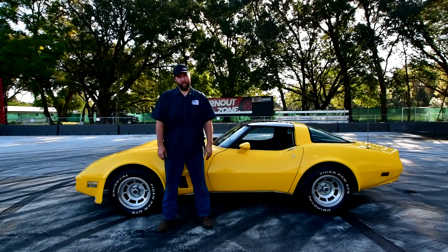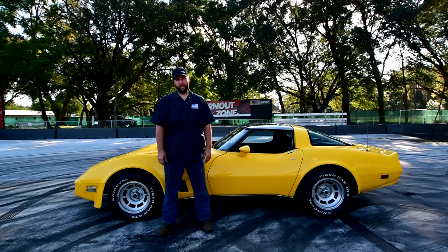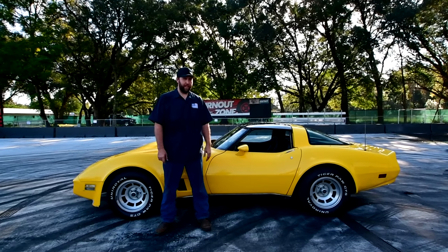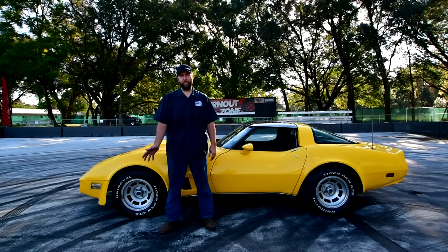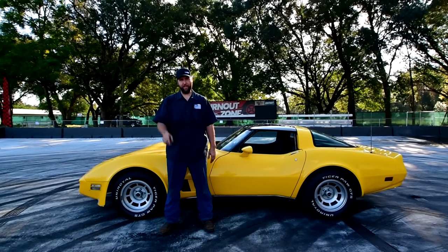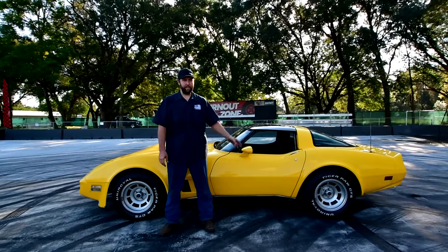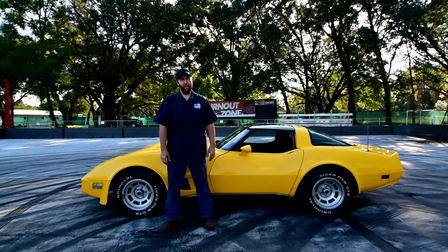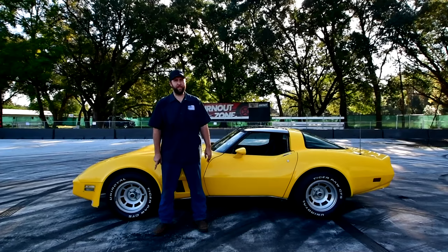I'm here in sunny Brooksville, Florida with my 1980 Corvette Stingray, which just a couple days ago was actually abandoned in a vacant lot somewhere in central Tennessee. I bought the car sight unseen, and before I even saw it, I registered it in a burnout competition right here at Leadfoot City. I'm actually in the middle of the burnout pit where the competition's going to take place in two days. I'm Derek. Welcome to Vice Grip Garage.